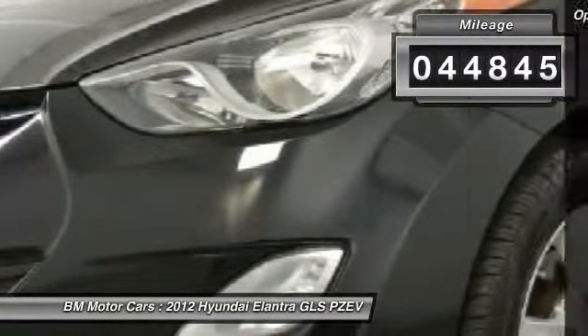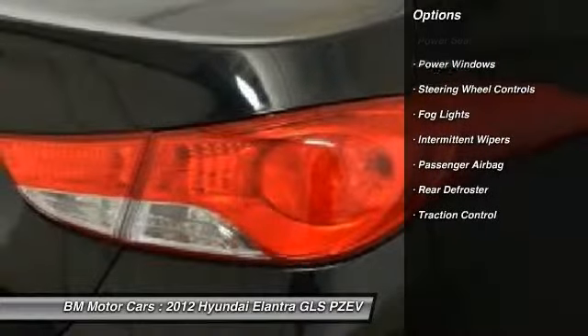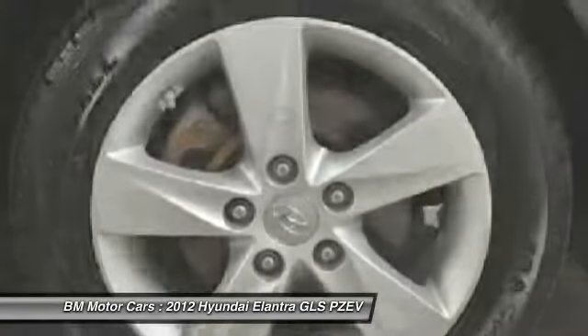Here are some of this vehicle's great options: traction control, rear window defrost, power windows, power locks, fog lights, passenger airbag, intermittent wipers, power seats, steering wheel controls.